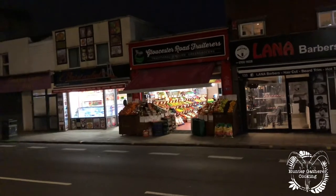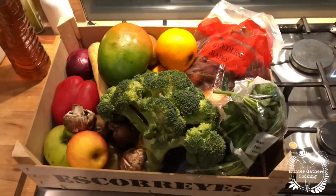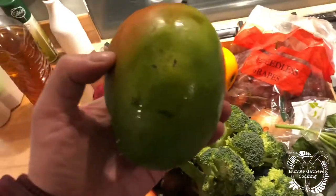Hopefully pick up some amazing fruit and veg. Right, this is absolutely epic — I cannot believe this. Let me put a light on — right, look at this for a fiver!